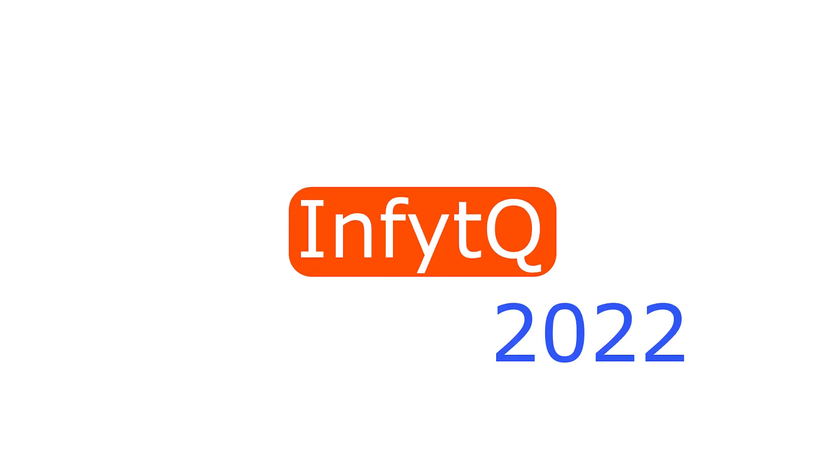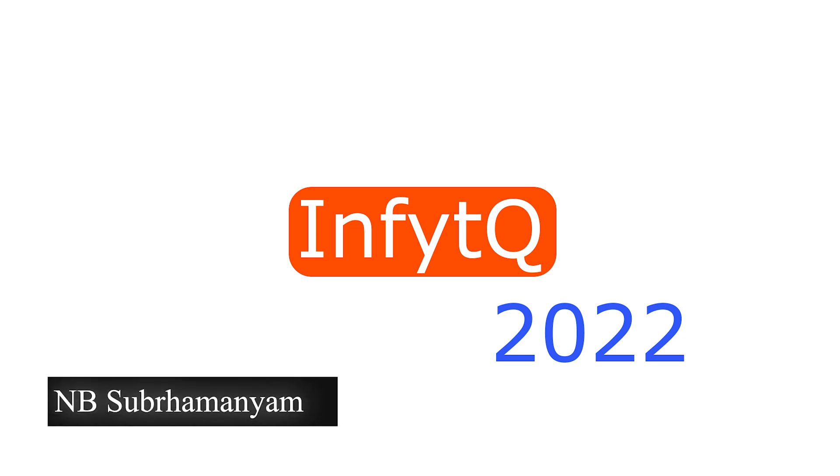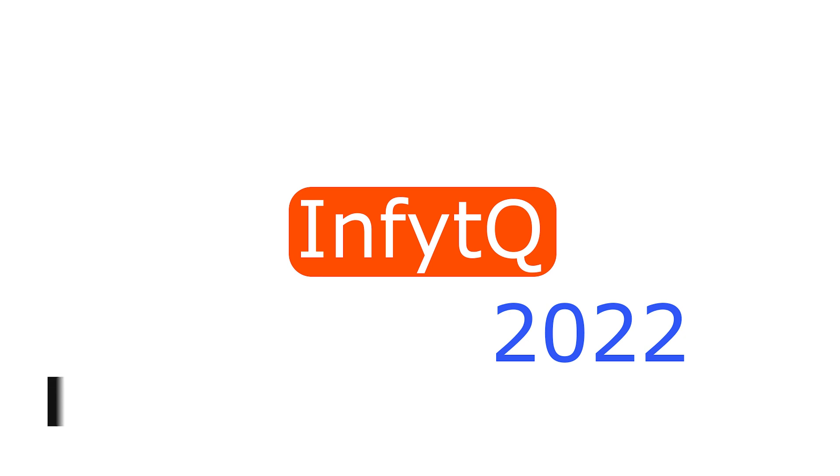Hello everyone, want to know tips to crack InfyTQ 2022? Let's crack it. I know you all are very well aware of InfyTQ syllabus, but still let's look at the syllabus and test pattern. The first round is a qualifying round.